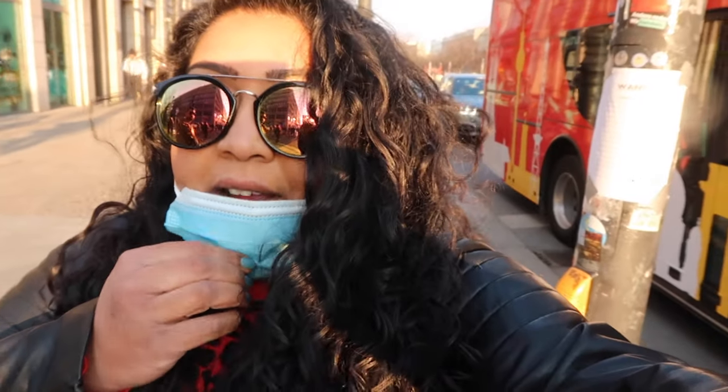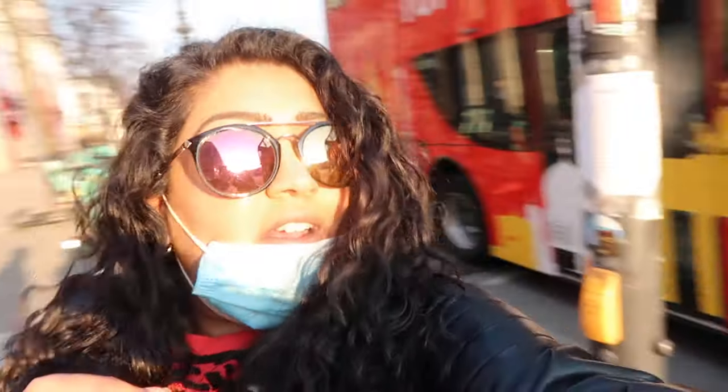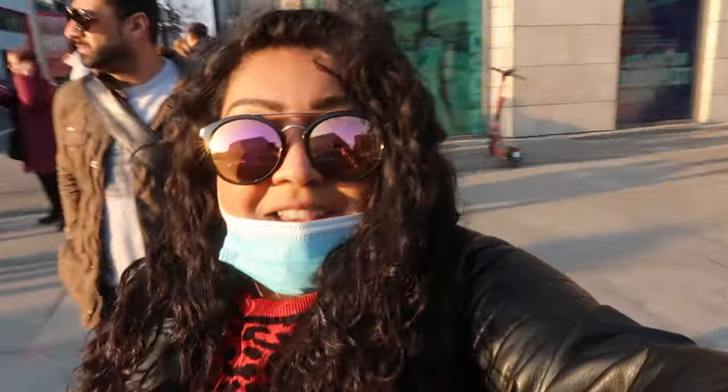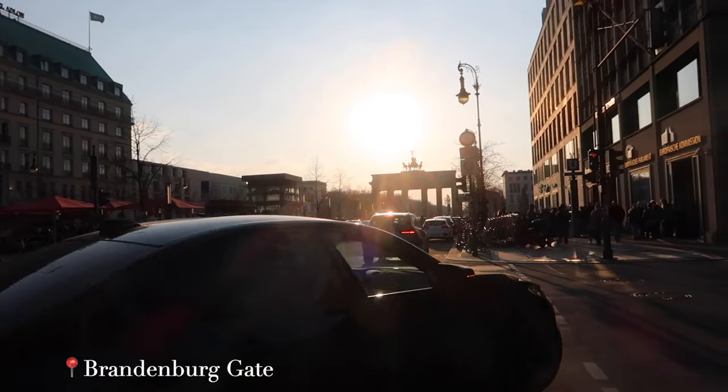We rushed back for what we thought was the last bus. Pretty sure we got on the wrong bus - it was something completely different to the city sightseeing. Anyway, we've come to our final destination - Brandenburg Gate. Let me show you. The sun is so nice here.